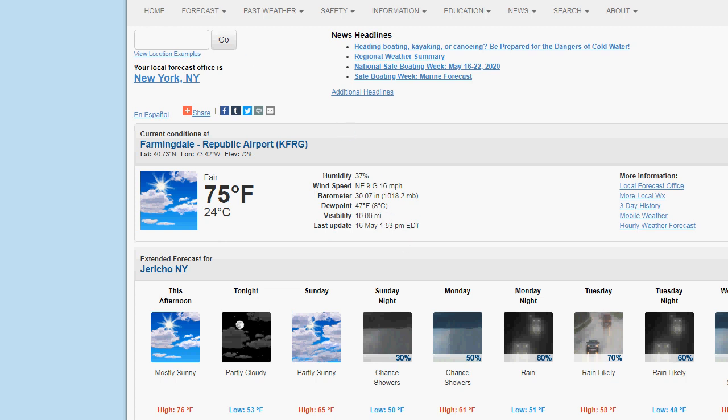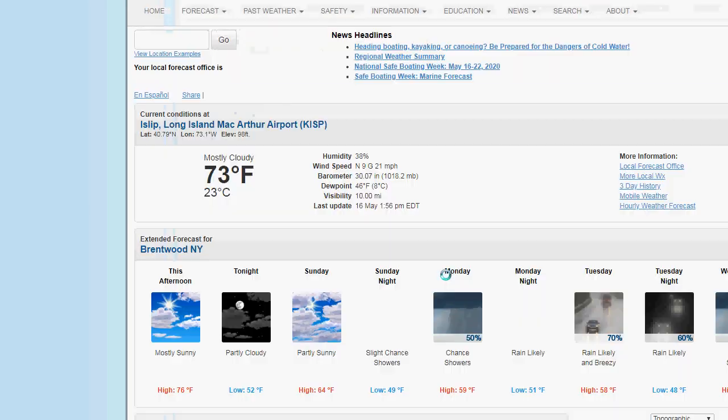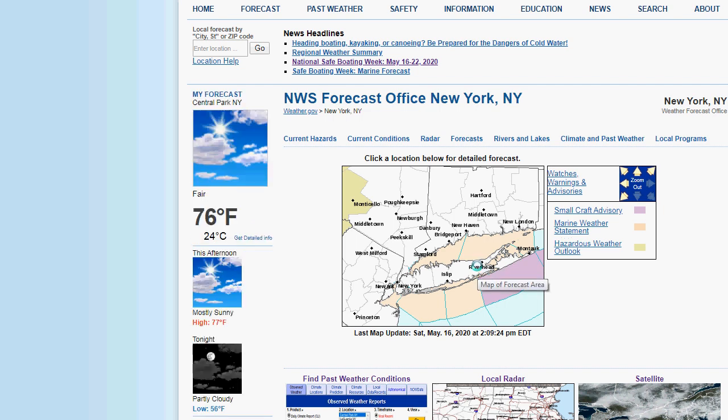With the breeze and lower dew points, it feels pretty comfortable out there compared to yesterday, unless you're on the south shore. The south shore had a great day yesterday. Islip is 73, a little more clouds there. North wind at 9, gusting to 21 — a pretty strong northerly wind that's keeping the sea breeze at bay.